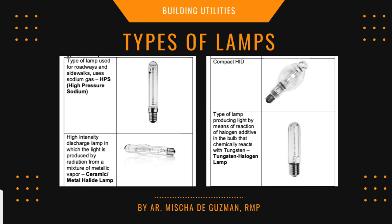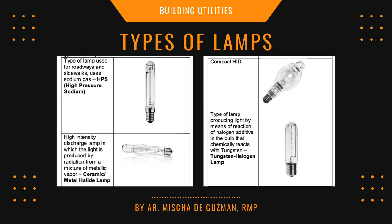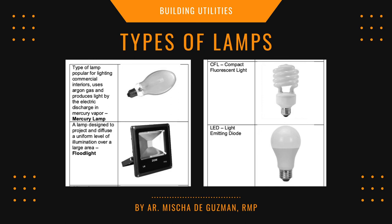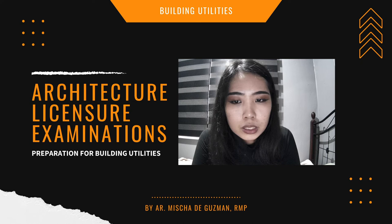Know the types of lamps: HPS (high-pressure sodium), ceramic or metal halide lamp, compact HID, and tungsten halogen lamp. They will likely give a description and you have to identify which lamp it is. Also know mercury lamp, flood light, CFL, and LED — including what the abbreviations mean.